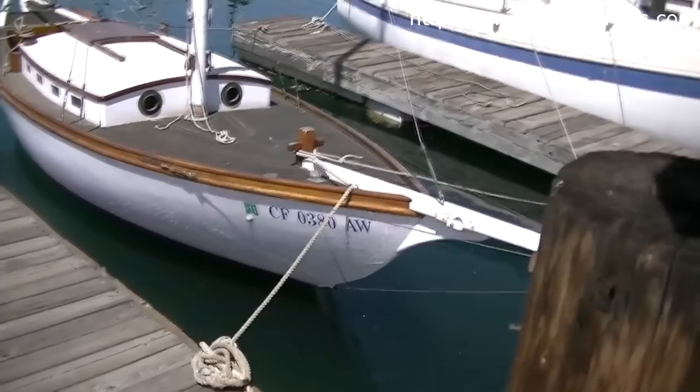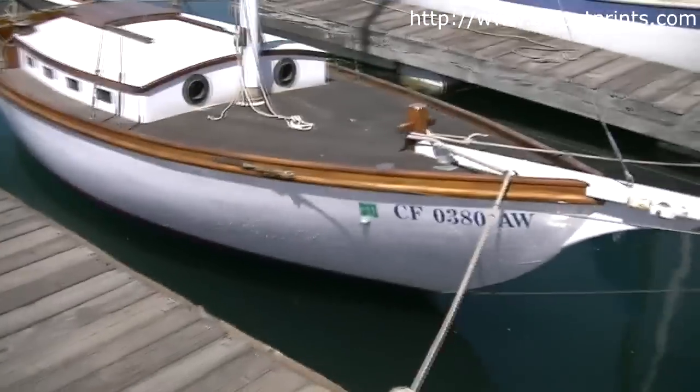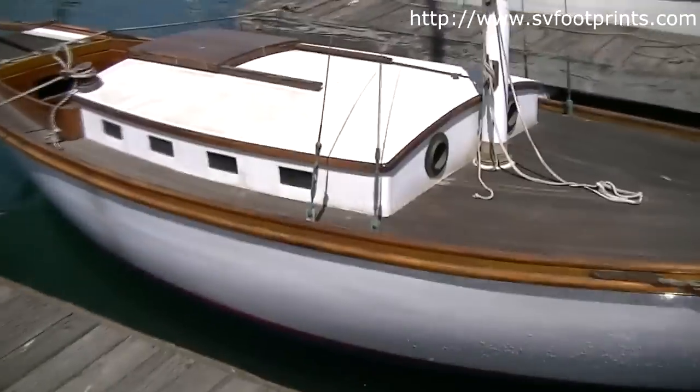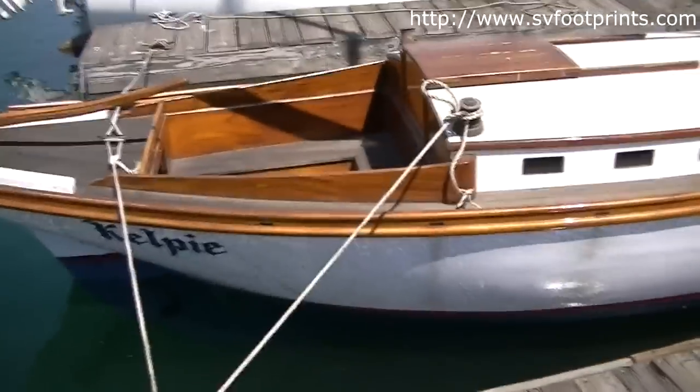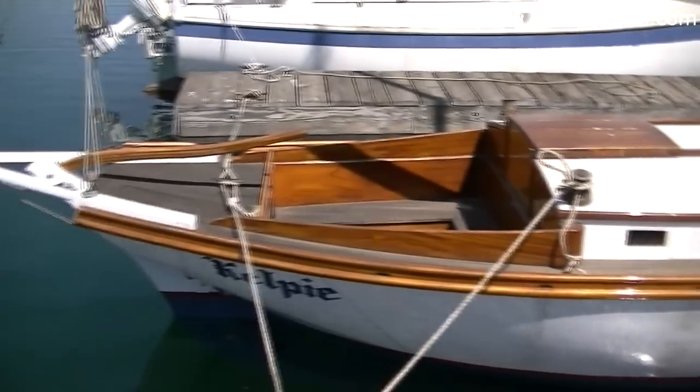There's a new boat at our marina — looks like a new boat, we haven't seen it. That's a pocket cruiser, is what they call it. That's interesting.